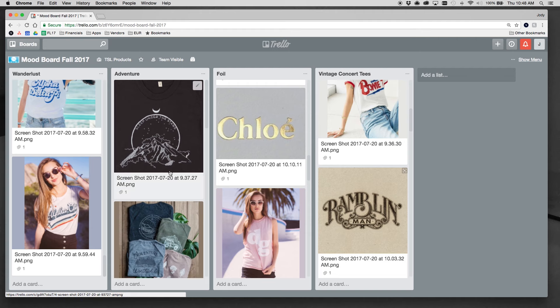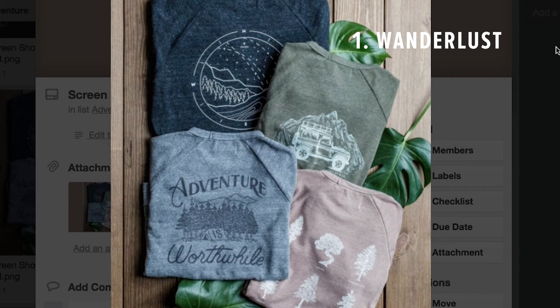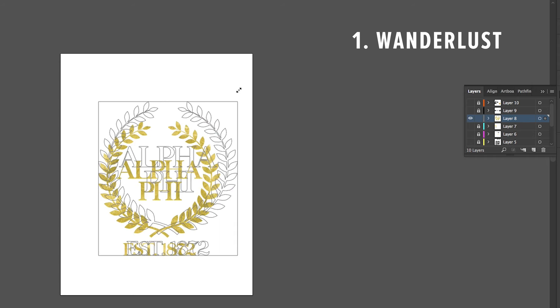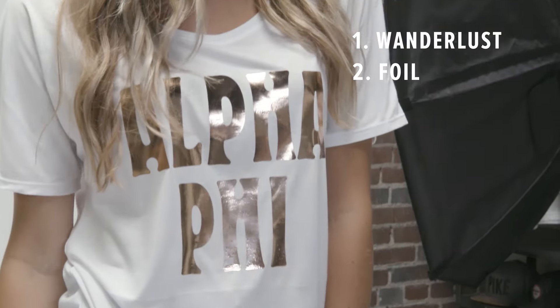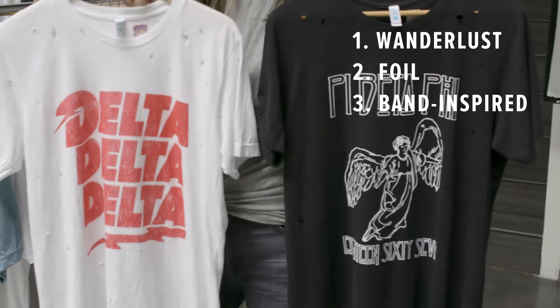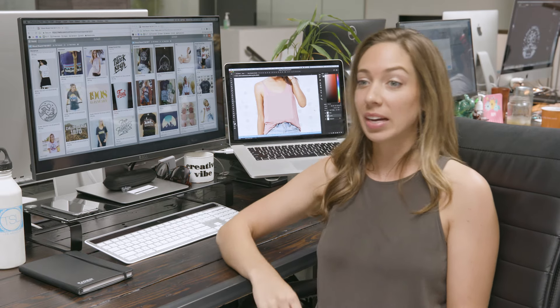We have a team of students on the ground across campuses at universities who send us design inspirations that they see trending on their campus. Three major trends we've been seeing for this fall: the first one is wanderlust, which is kind of adventure-y — mountains, deserts, cactuses. We're also seeing foil prints, kind of flowy garments, effortless, with a little bit of shine. We're also seeing vintage band tees, like tour merchandise or rock and roll tees from the 80s.